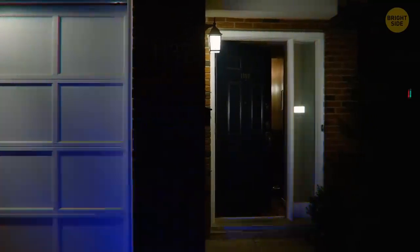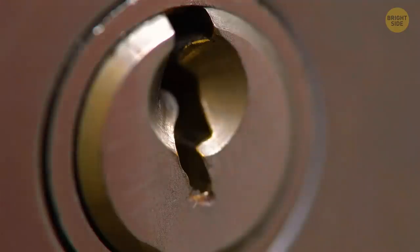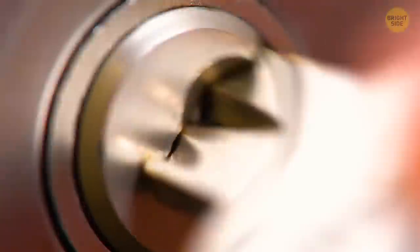Plus, victims may encounter some problems while claiming insurance in such cases, because this technique may leave no sign of forced entry on the outside of the lock. You're being robbed and you can't prove it to the insurance company — sounds like a nightmare.